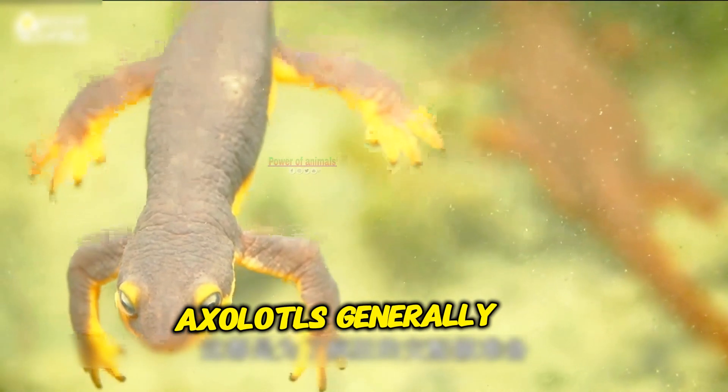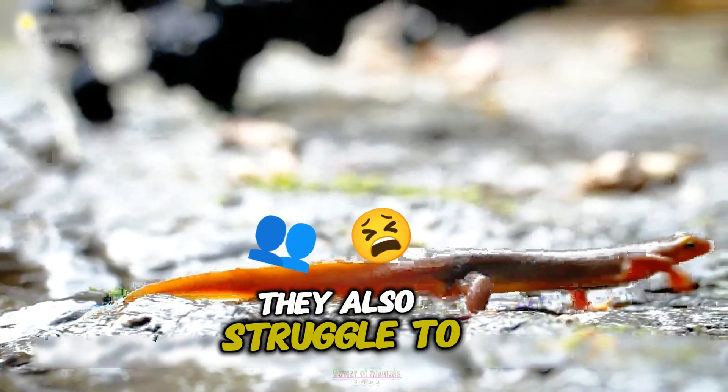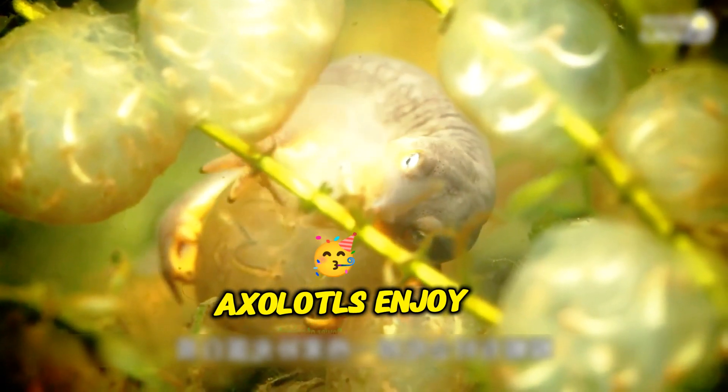What do axolotls dislike eating? Axolotls generally do not prefer plant-based foods like algae, vegetables, or leafy greens. They also struggle to digest large or hard foods.